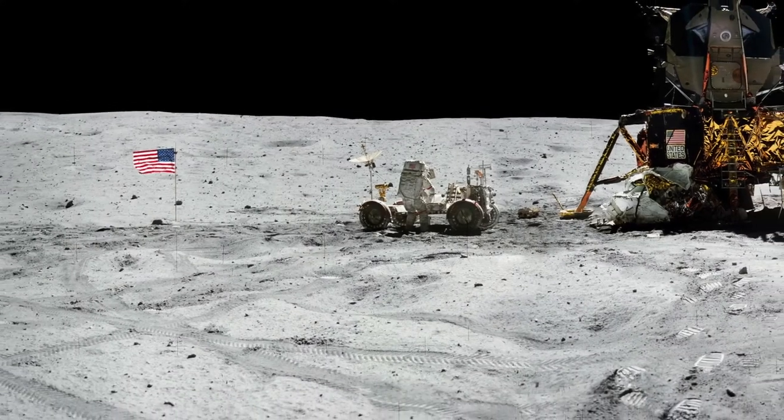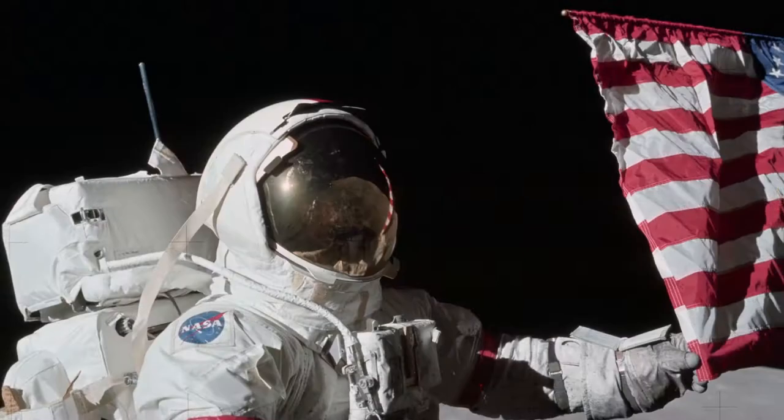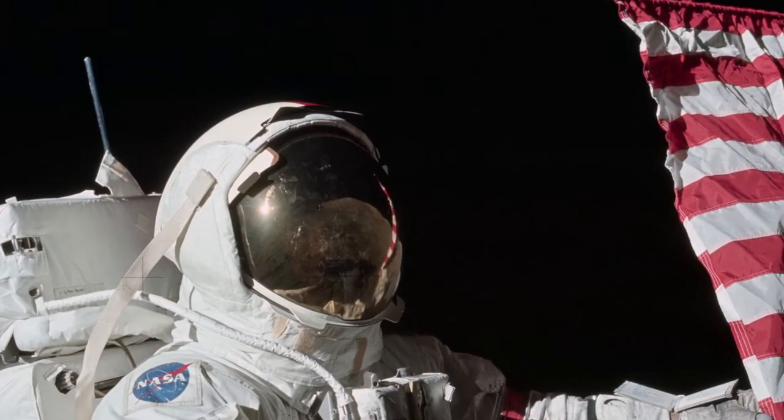The samples in this lab represent one of humanity's greatest accomplishments: sending humans to the moon. We owe it to the generation that sent humans to the moon, as well as future generations that are going to look at these samples, to keep them as pristine as we can.